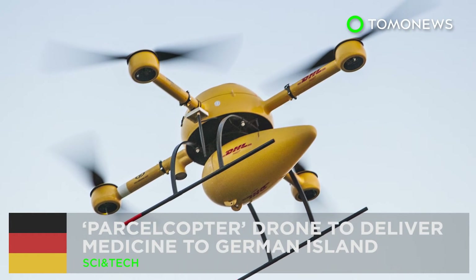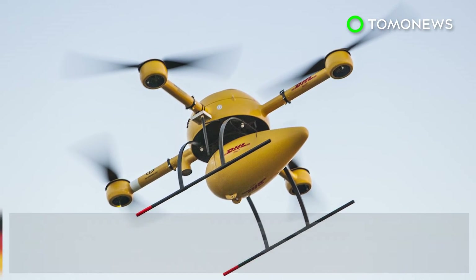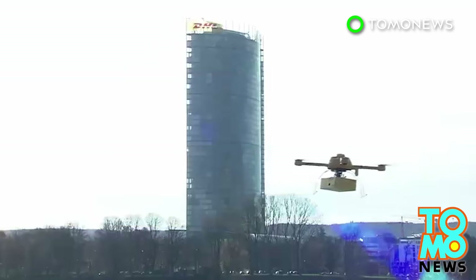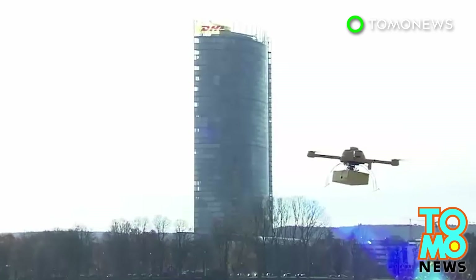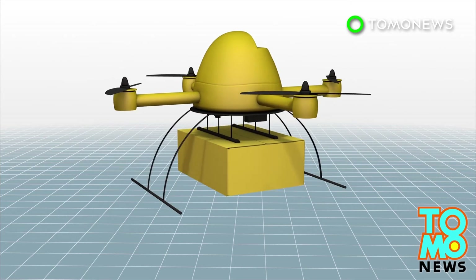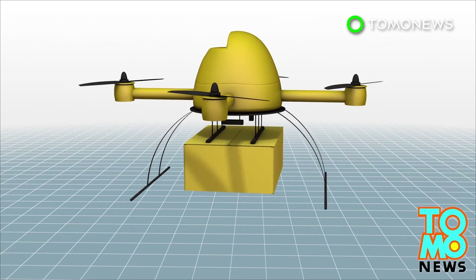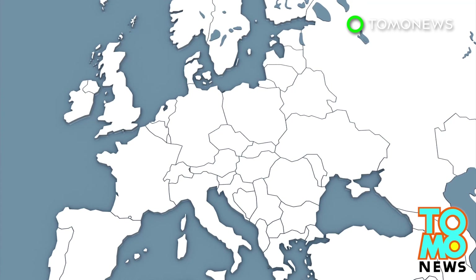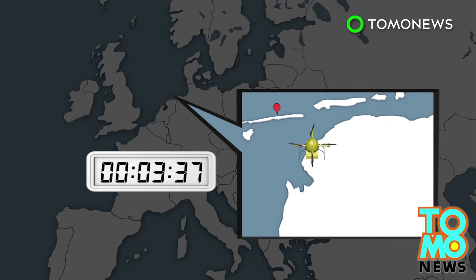German logistics firm DHL has been given permission to use a drone to deliver parcels to Juist Island, the first time an unmanned aircraft has been authorized to deliver goods in Europe. The four-rotor Parcelcopter will carry medication and other urgently needed objects weighing up to 1.2 kilograms. It takes up to 30 minutes for the drone to fly to Juist Island, which is 12 kilometers off Germany's northern coast.